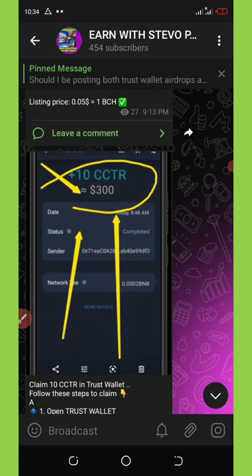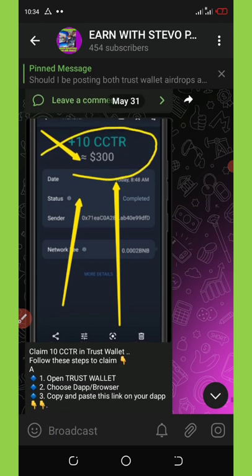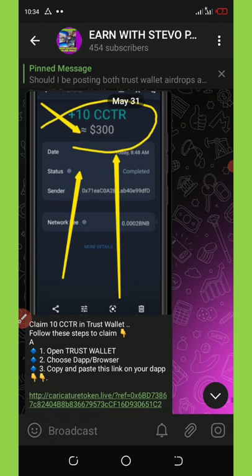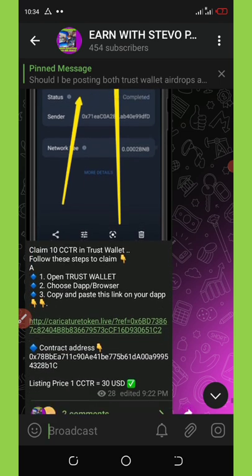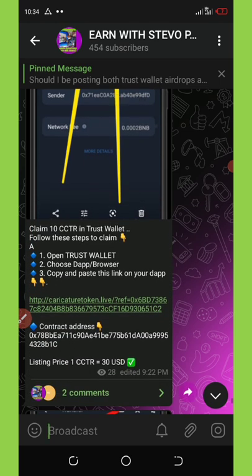The third airdrop is called CCTR. You're going to get free 10 CCTR, equivalent to 300 dollars — the price of this coin is 30 dollars right now. You can see the coin and the link, you can copy it and paste it on your Trust Wallet.